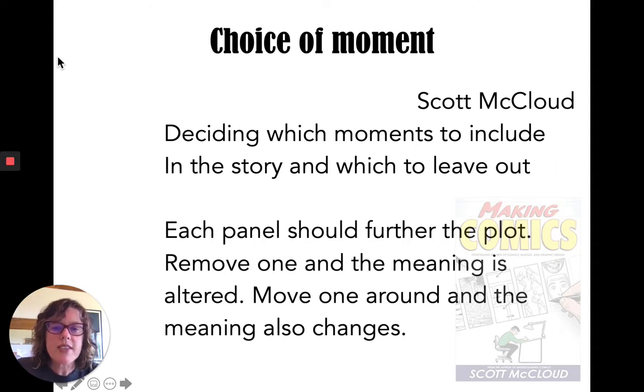Choice of moment: this is where you decide which moments to include in the story and which to leave out. This is the most basic decision any writer has to make, and yet it's a challenging one. Most writers tend to put in more moments than they need — most writers have to cut. They write extra and have to make the tough decision of what to leave in and what to cut. McCloud's guideline is: each panel should further the plot. Think back to the Hawking example — each panel is furthering his mental state. You just have to be able to make the argument for each thing. Remove one and the meaning is altered; move one around and the meaning also changes. This is a good guideline.